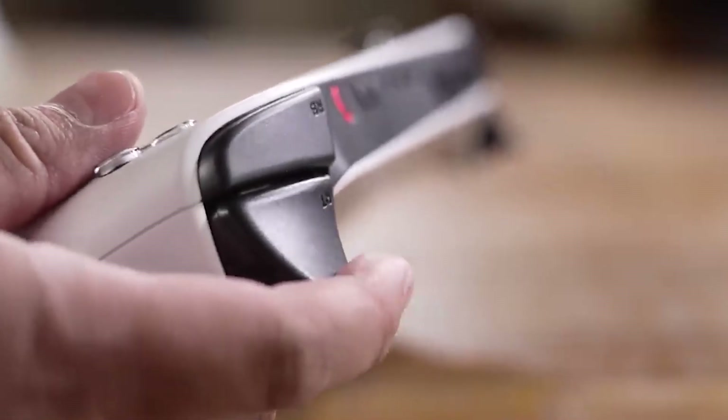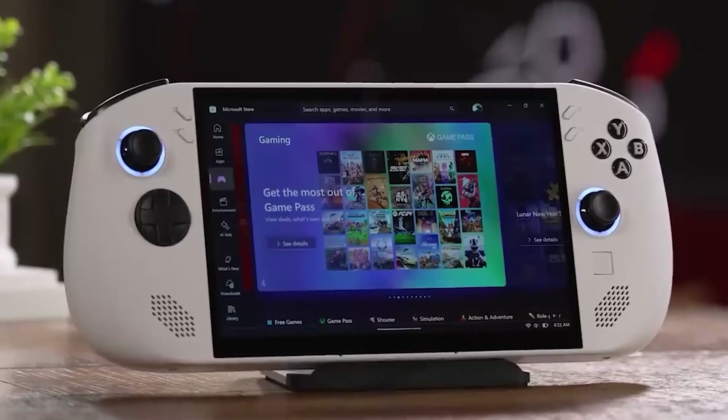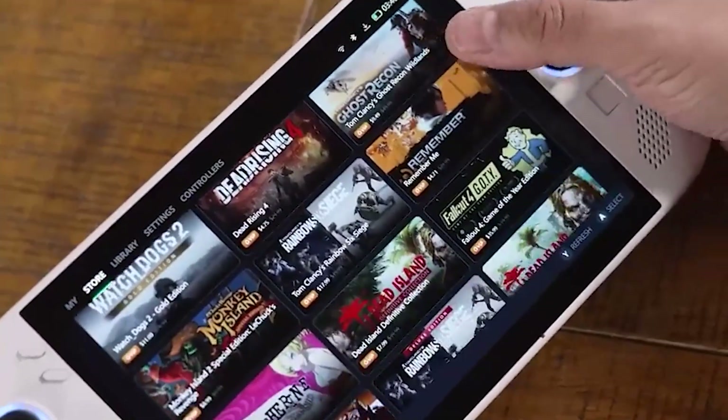Legion TrueStrike controllers ensure ergonomic comfort during extended gaming sessions. This device combines portability with desktop-grade power, making it ideal for on-the-go gaming.